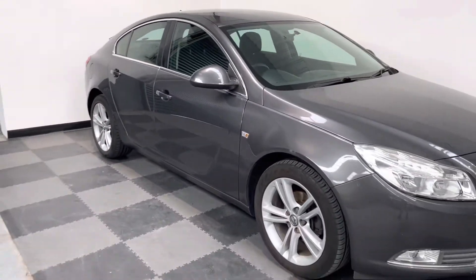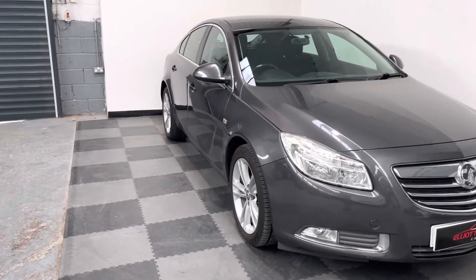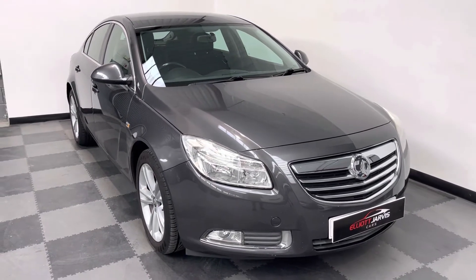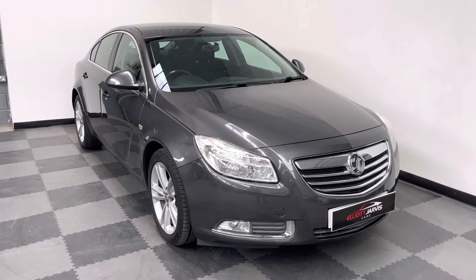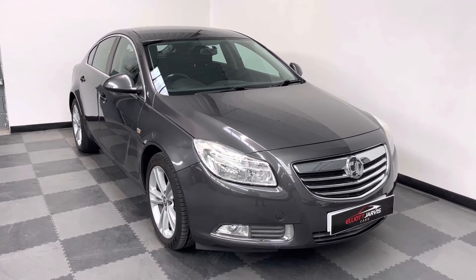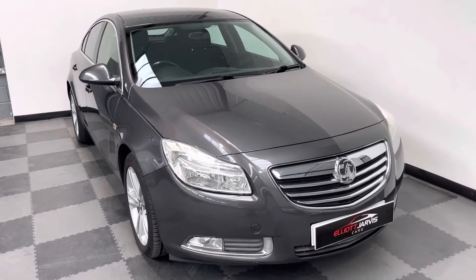The vehicle's got remote central locking and this one's got two keys with it. It's got climate air conditioning, cruise control, DAB radio, USB connection for your phone to be able to stream music through, electric windows at the front, and it's a really good spacious car.